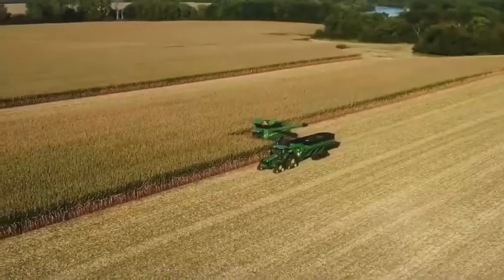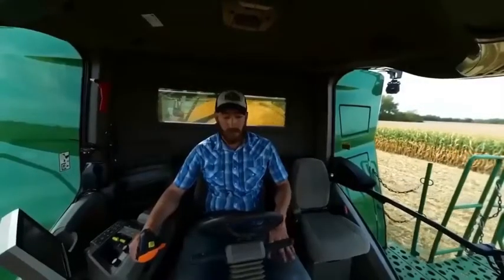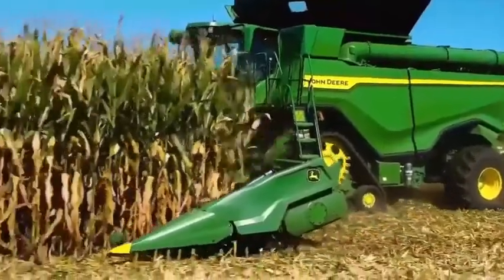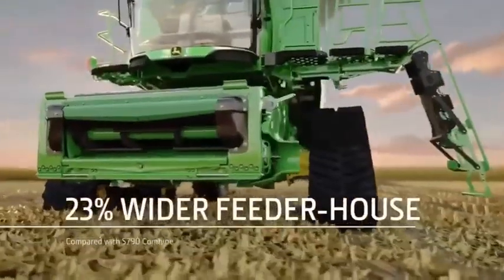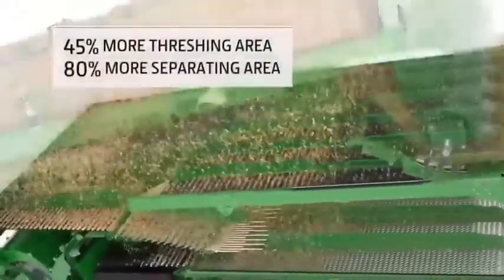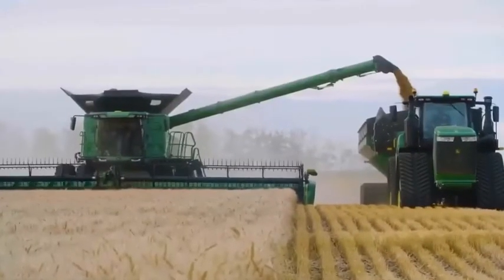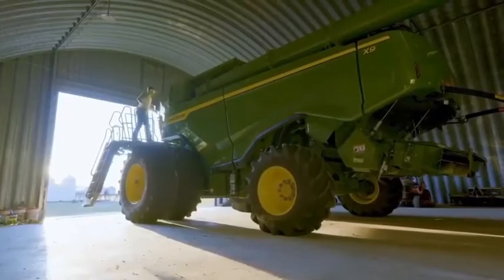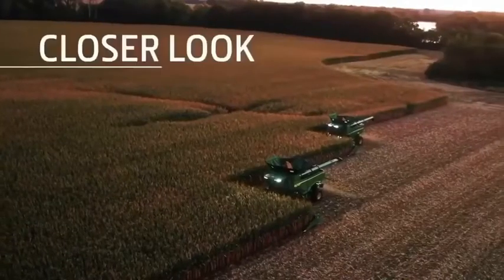John Deere technology makes this possible. For example, the Combine Advisor technology package makes automatic adjustments to ensure you're not sacrificing grain quality or loss, even if your operator's skill level varies. To handle the additional crop flow up front, the feeder house is 23% wider. Inside, there's 45% more threshing area, 80% more separating area, and 36% more cleaning area. Even with these massive gains inside, the combine doesn't need to be much bigger on the outside — it makes tight turns, transports on narrow roads, and stores with ease.